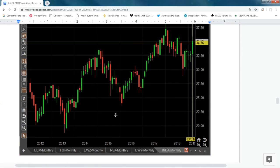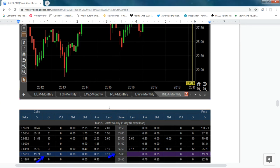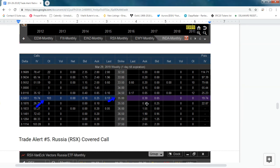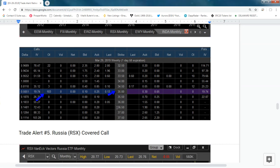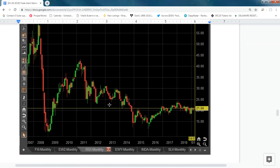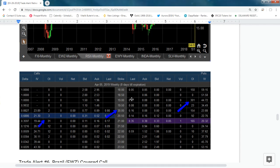India has a huge growth story and I think it will probably be one of the best-performing stock markets over the next 10 years, so we may start pushing more capital into that particular ETF. This trade is right at the money at the 35 strike.